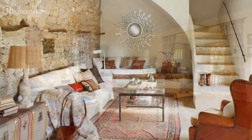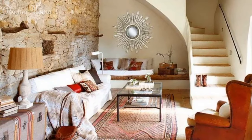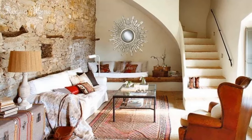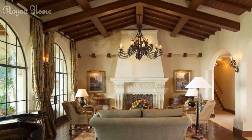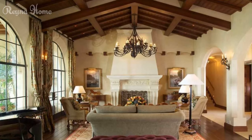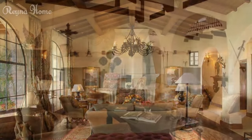Spanish living rooms typically feature a warm and vibrant color palette. Rich hues such as terracotta, gold, and red are often used, along with lighter shades such as white, cream, and yellow. You can use these colors on your walls, furniture, and accessories to create a cohesive look.